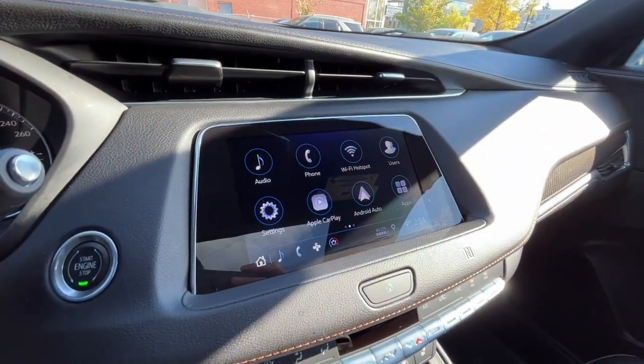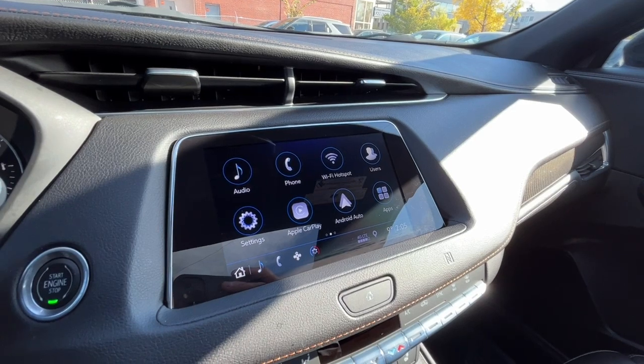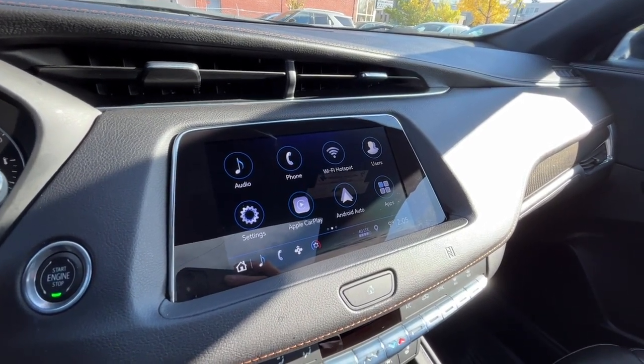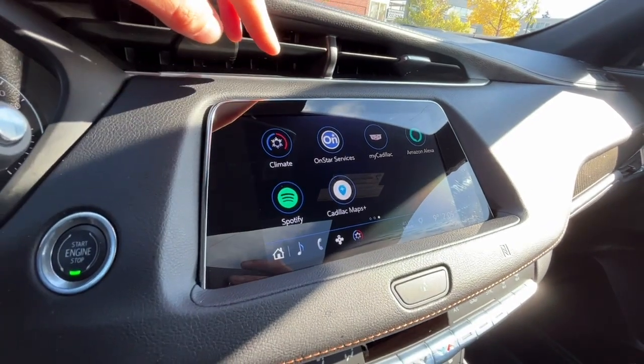Looking at the touch screen display here, as for audio we have AM FM radio, Sirius XM satellite radio, and you can also connect your phone through Bluetooth and USB. This vehicle does support Apple CarPlay and Google Android Auto, and we also have Spotify.